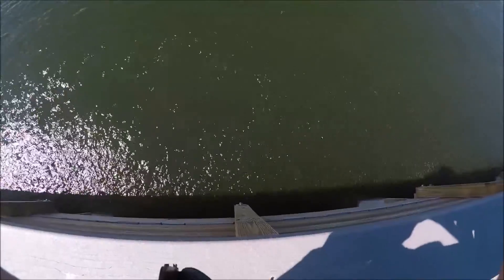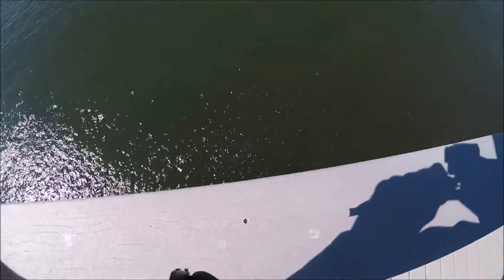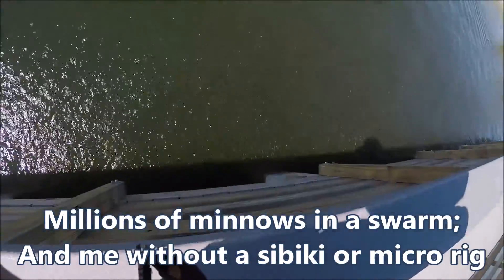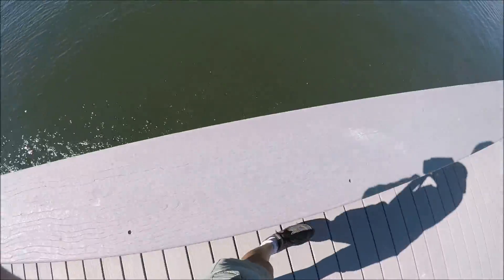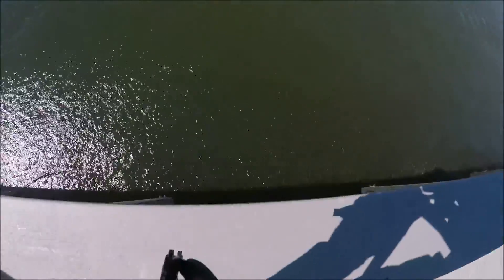This is cool. They're so thick down there, you can hear them. I don't know what they are — little greenbacks, I guess. Just millions of them. Millions of them. Might be why it's biting right now.